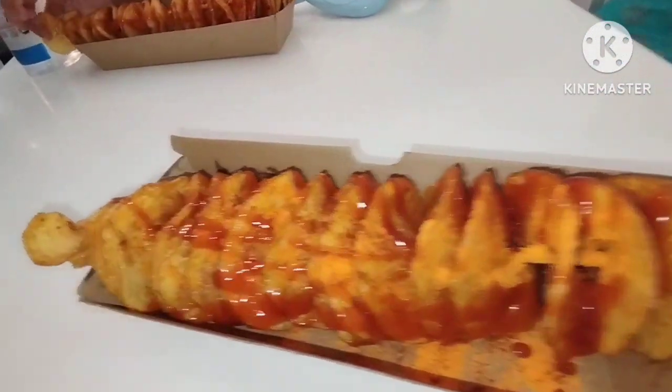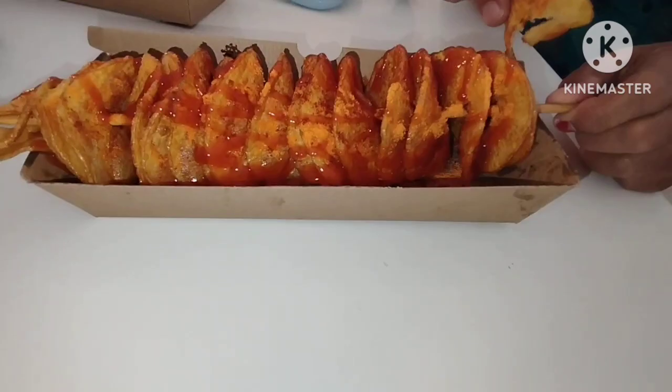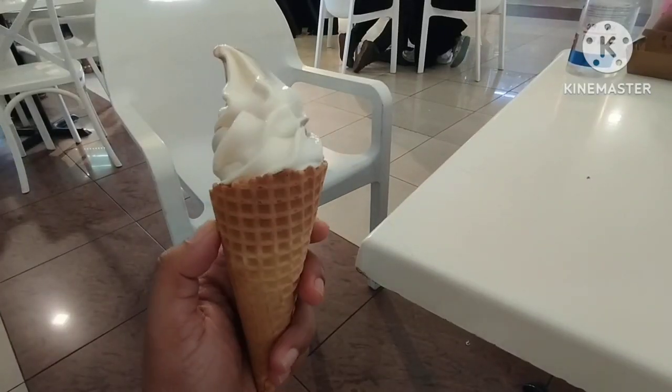And also this corn ice cream. Thanks for watching!